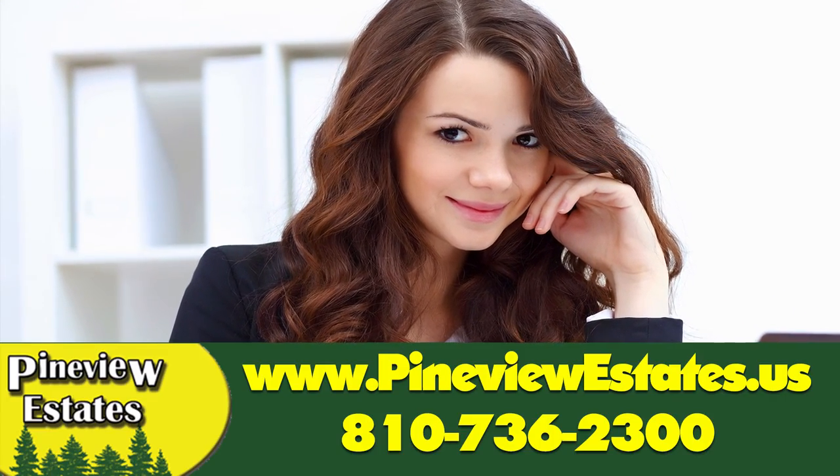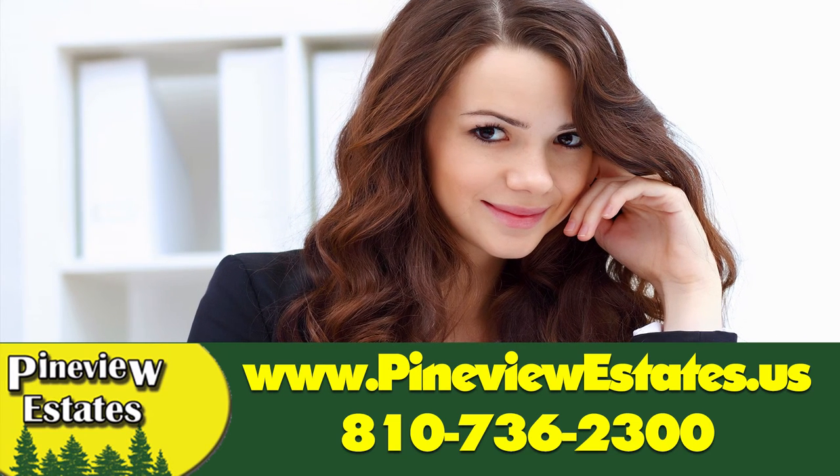Click the link on this video and set a time to meet with one of our trained staff. We will show you the home options and get you on your way to the home of your dreams.